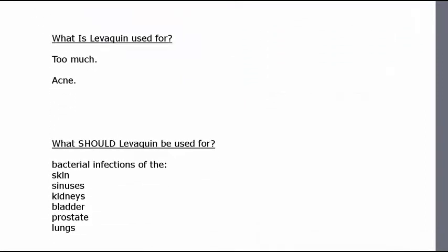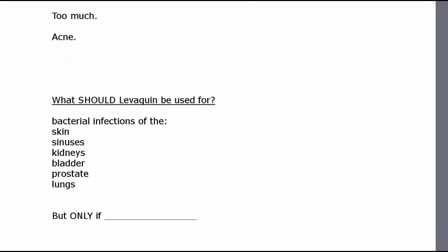What is Levaquin used for? The answer is, unfortunately, way too much, way too many things. What it should be used for is bacterial infections — very powerful bacterial infections that no other antibiotics can touch. Skin infections, sinus infections, kidney infections, bladder infections, prostate infections, lung infections. That's what they should be used for, but really only if your life really depends on it.